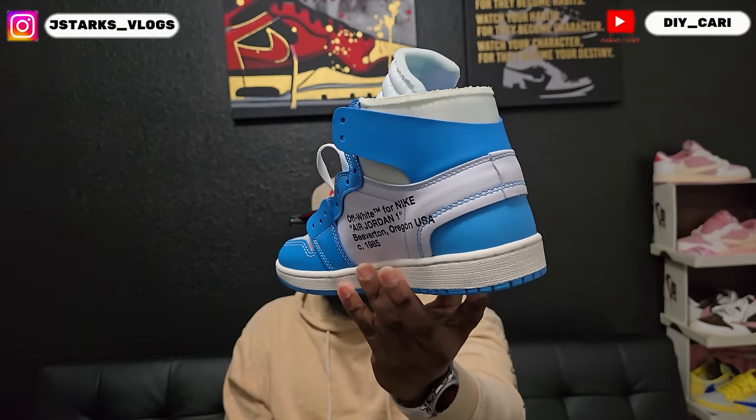Shout out to goodkicks for sending these out — really appreciate y'all. They never disappoint with the quality. It's always on point. Leather's always on point. There's never any smell, there's never glue lines. I just never have complaints. We started out with the Kobes, now we here.